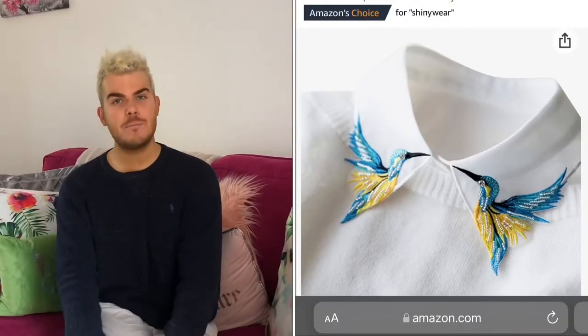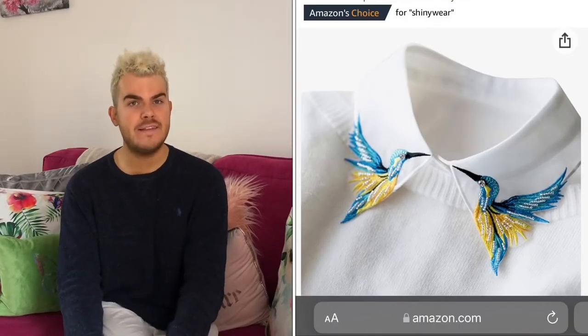Something else you could look to do if you had a staple item within your wardrobe is jazz up the collar. If you're wearing just a plain white shirt and you wanted to jazz it up somewhat, you can jazz up the collar. You can either buy pre-embellished items, or — and I saw this on Amazon — you can buy almost like little elements that you pin onto the collars, they're removable, and it just adds something a little bit different. There were some birds in a beautiful vibrant blue colour, and I thought those would look so lovely with a white shirt, a pair of tailored trousers, and a simple pair of high-heeled pumps.